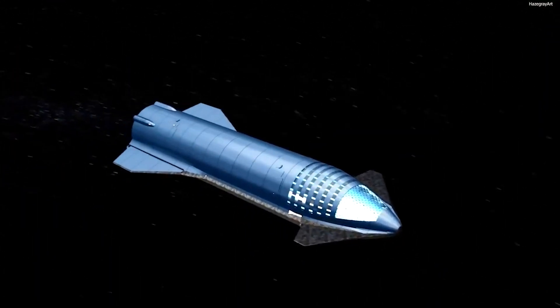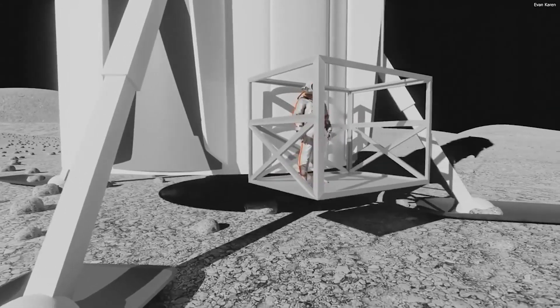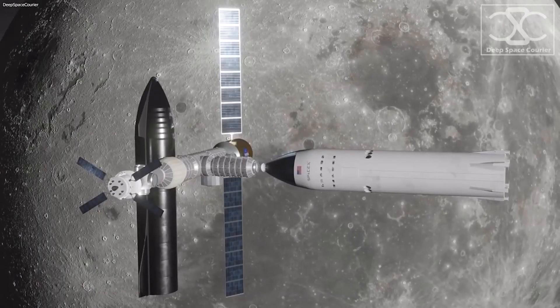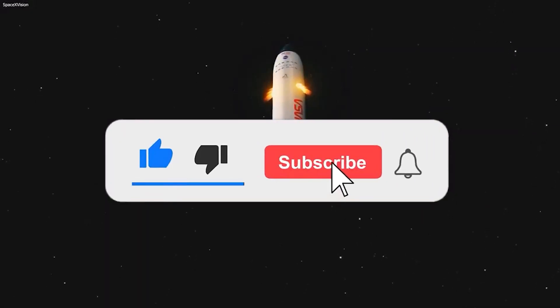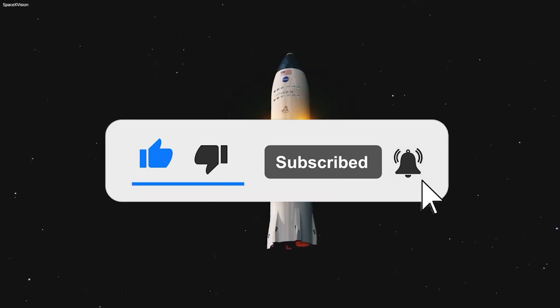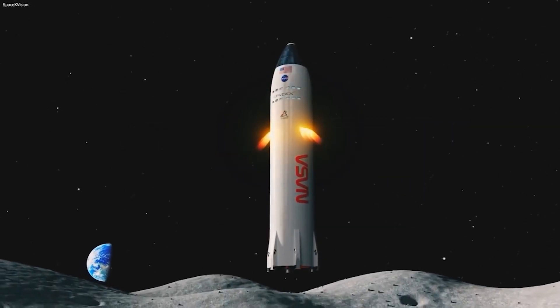So far we have seen a lot of improvements and we hope for the best in the upcoming time period. If you liked this, make sure to like this video and hit the bell icon for more upcoming updates. Thank you so much for watching. Stay safe.